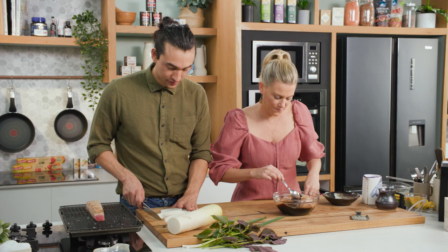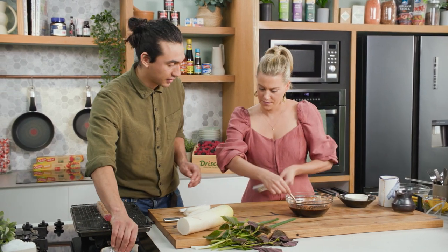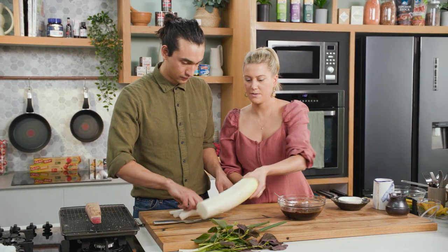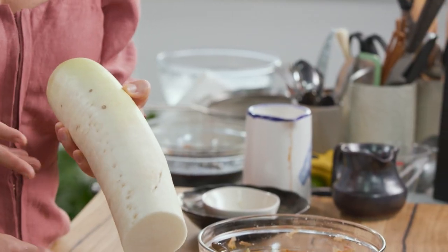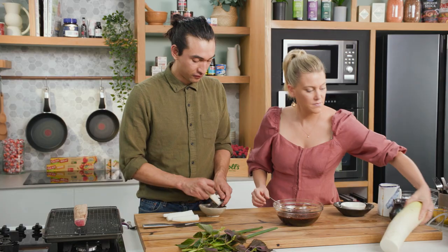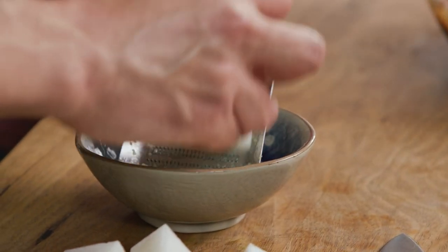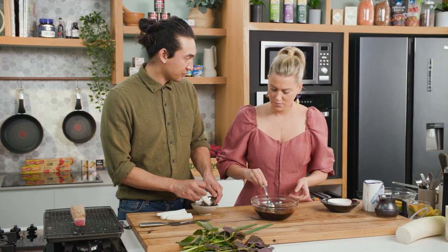So I'm just cutting this daikon radish and I'm going to start grating it for our tataki. Daikon - you can see how it comes, it's a giant radish. It's peppery, it's crunchy, and it'll give a little bit of freshness to the dish. Daikon radish grows in the winter months in Japan, and it's got a really sweet flavor when they harvest it towards January.